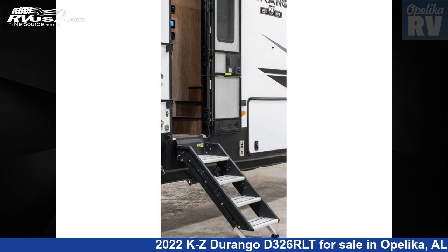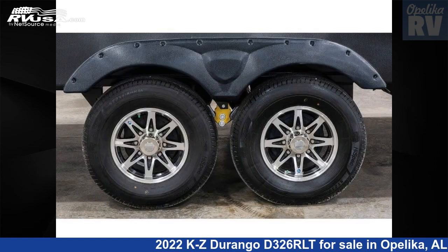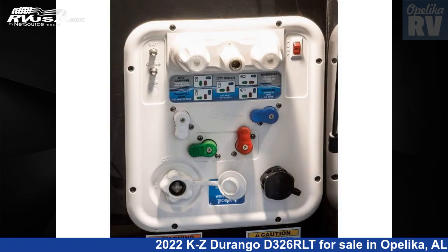This 2022 KZ Durango D326RLT is a fifth-wheel RV. It is located in Opelika, Alabama 36804, and is offered for sale by Opelika RV. For more information and pricing on this unit, and to see all units available for sale by Opelika RV, visit rvusa.com.